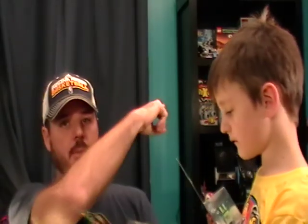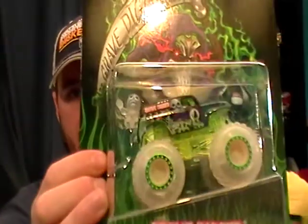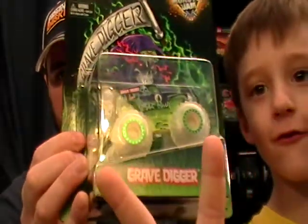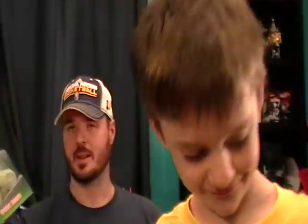He said he wanted two of them — one to put up on a shelf with his others up there, and then one to play with. I'll use this one! Oh, it's got two guys even! Yeah, it's got a ghost Grave Digger — is that awesome or what?